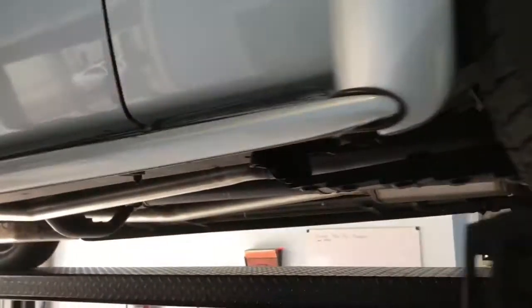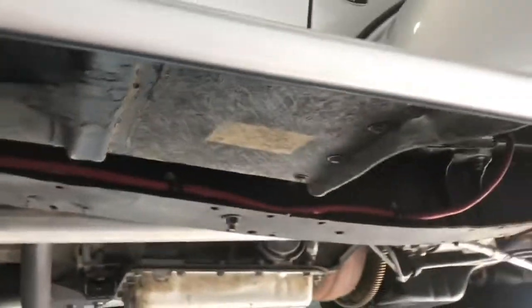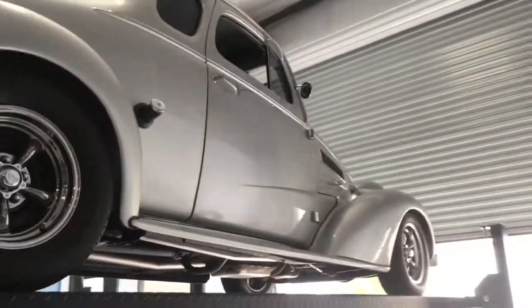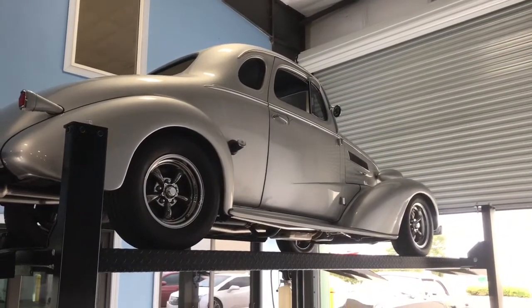We'll pan around and show you underneath the doors, and we can see there. We'll go underneath the fender there, and as we make our way around to the passenger side we'll do the same over here — start you up top, underneath the door, and underneath the fender there. I hope you guys enjoyed the video. As I mentioned before, you can find this car on our website at skywayclassics.com. Thanks for watching.